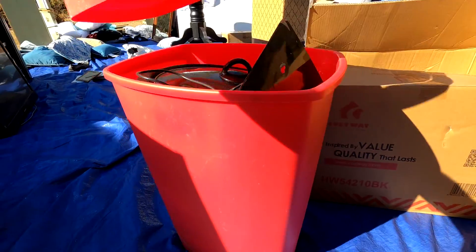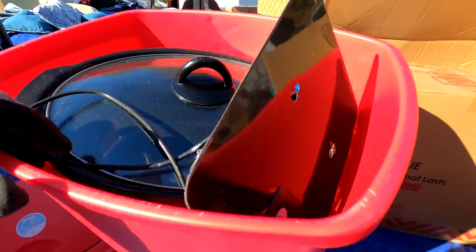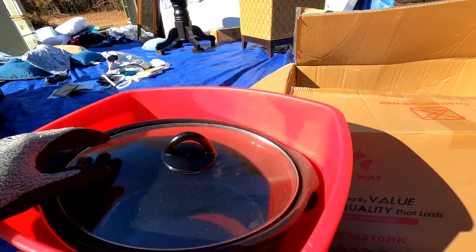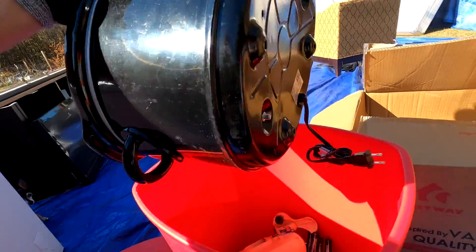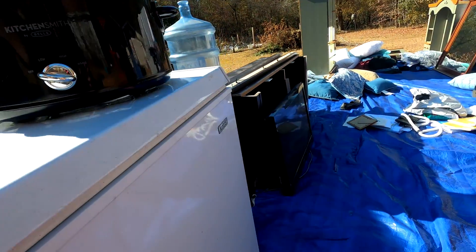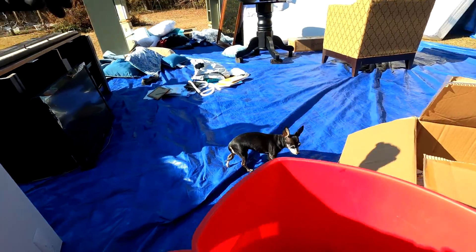We've got this cool red trash can with stuff in it. There's a clear TV antenna, and here's a crock pot. We've got the crock pot lid and the crock pot base — it's a Bella Kitchen Smith, and that's a pretty good-sized one. We'll get it tested out.